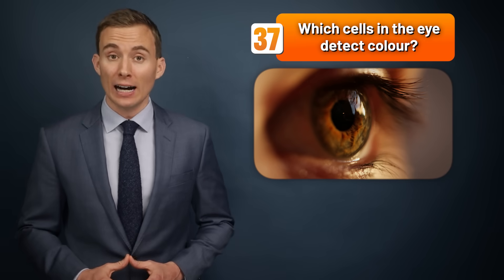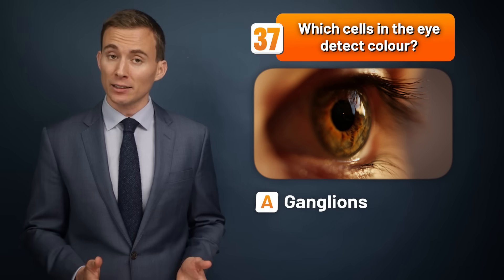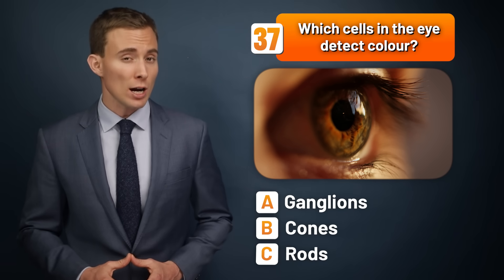Which cells in the eye detect color — ganglions, cones, or rods?